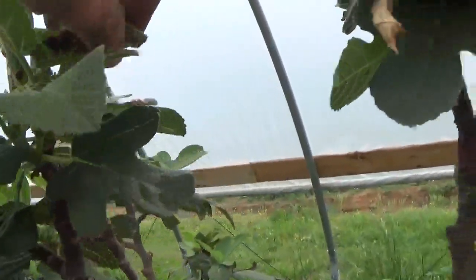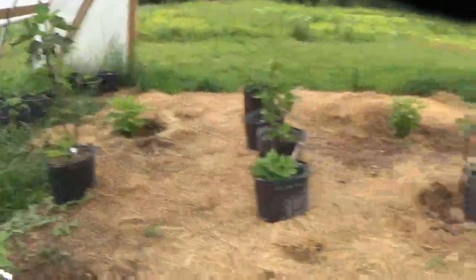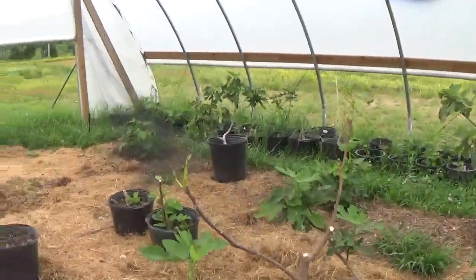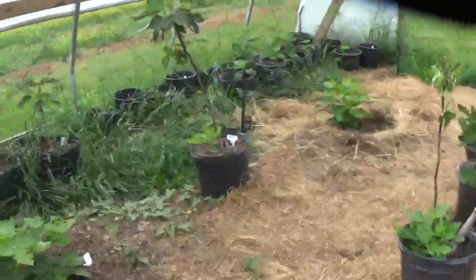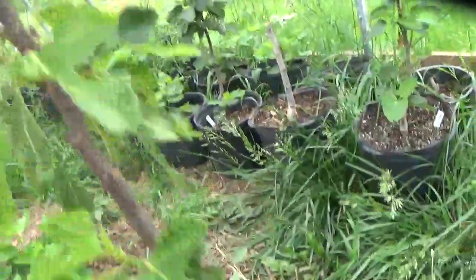It got some burn on it too, but it's coming out of it. My Mario's Badone got burned — it's trying to come back. This is a Petite All Week — getting some; got a breva on it.